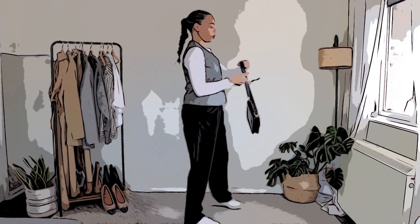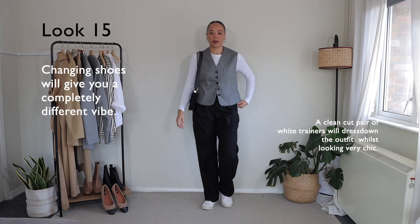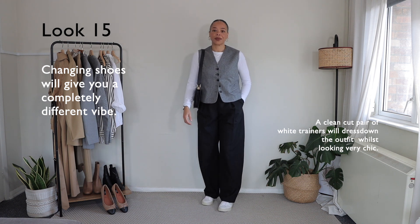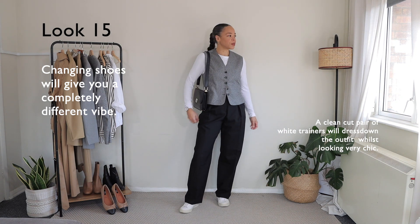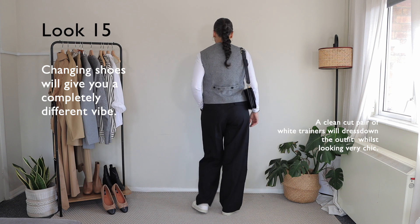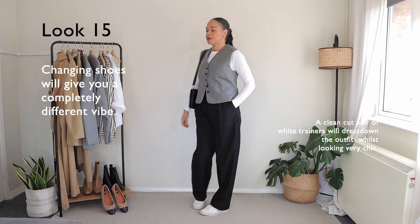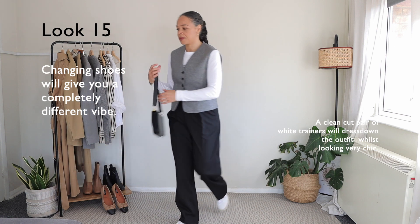Look number fifteen is a prime example of just changing one item and making the entire outfit look completely different. Here I decided to style the entire outfit with trainers. Although it still looks quite chic because the pieces — at least the trousers and the waistcoat — are tailored, adding the trainers dresses it down and looks a lot more casual, which is something I really like.